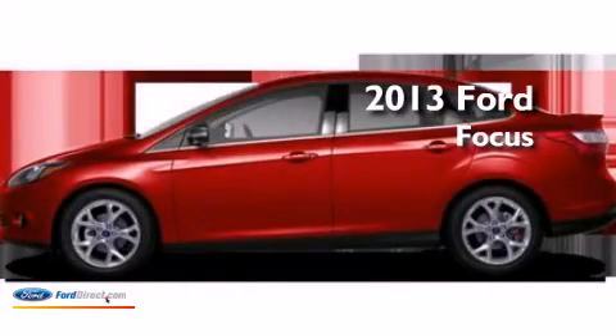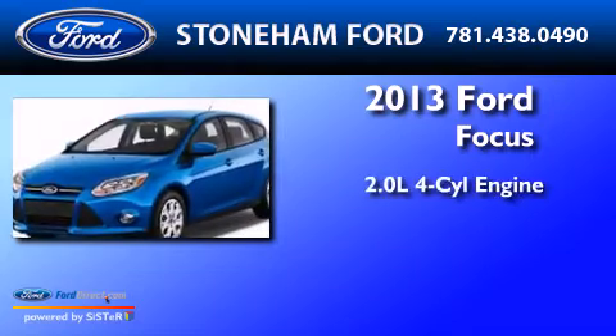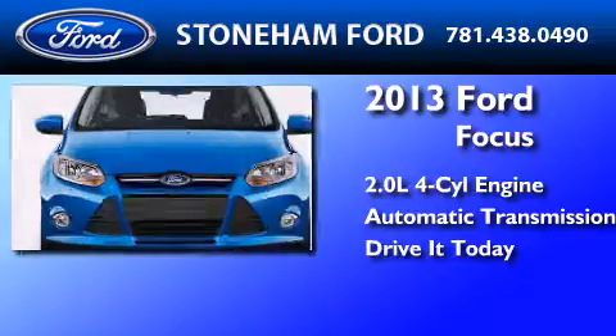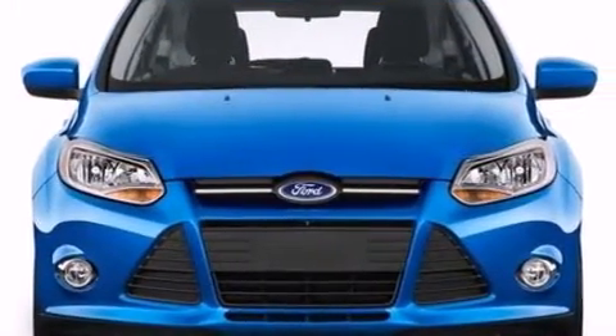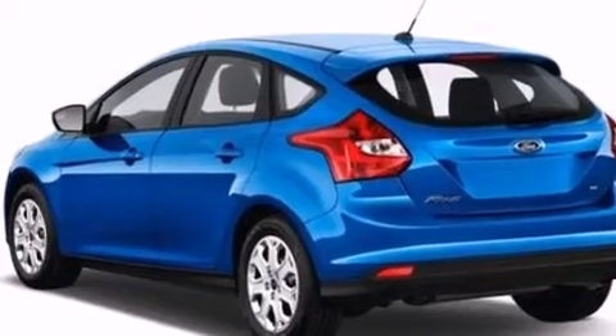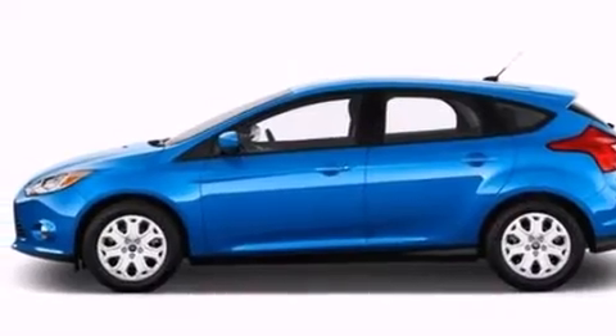This is a brand new 2013 Ford Focus. It has a 2.0-liter four-cylinder engine and an automatic transmission. Its top features include a multi-link rear suspension, aluminum wheels, and traction control and stability control systems.